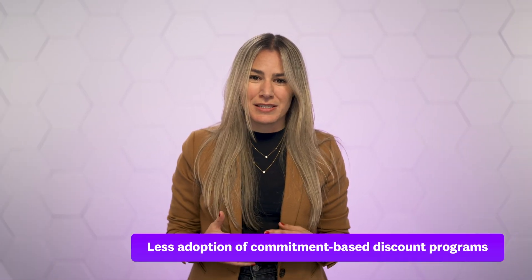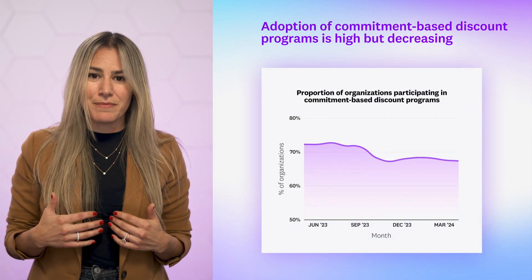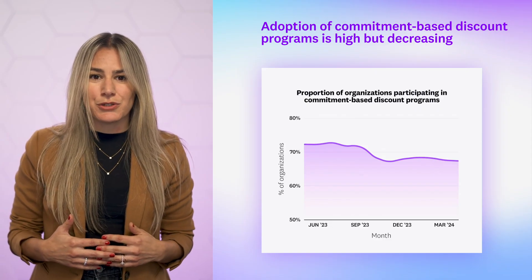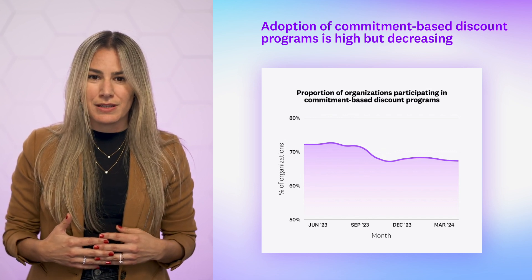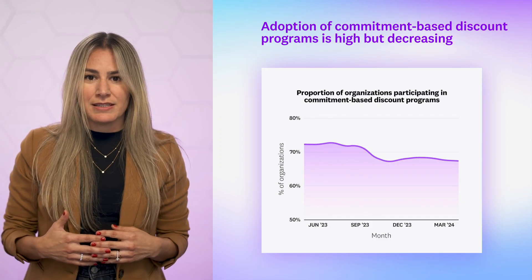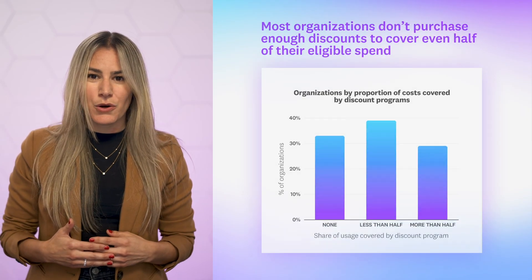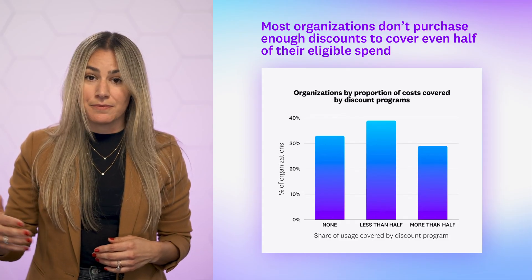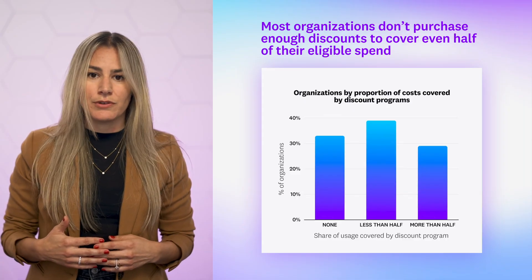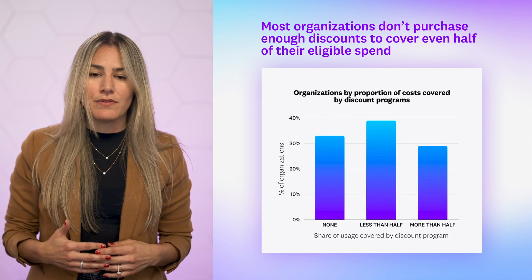Lastly, we saw a decrease in the adoption of commitment-based discounts. Cloud service providers offer discounts on many of their services, which most organizations opt into by committing to a certain amount of future spend or usage. But our data shows the proportion of organizations that participate decreased to 67 percent from 72 percent last year. Additionally, only 29 percent of organizations purchase enough discounts to cover more than half of their eligible spend. This leaves a lot of room for organizations to participate in commitment-based discount programs and save money on their cloud bill without having to make changes to their underlying cloud resources.